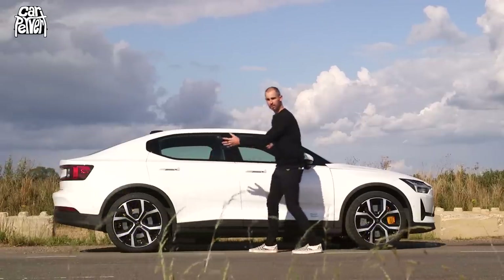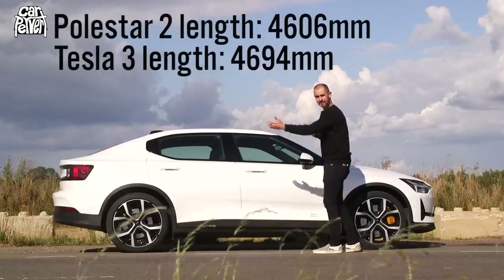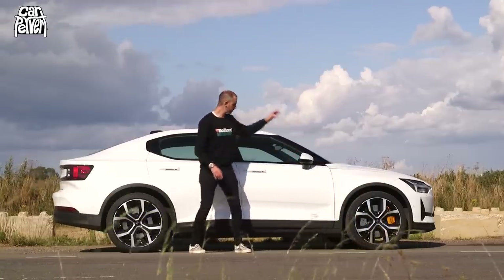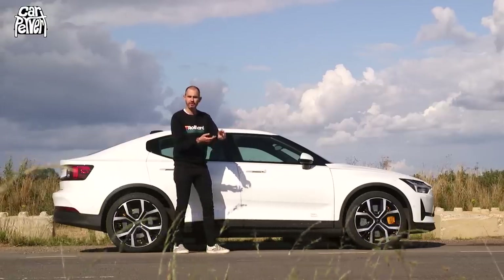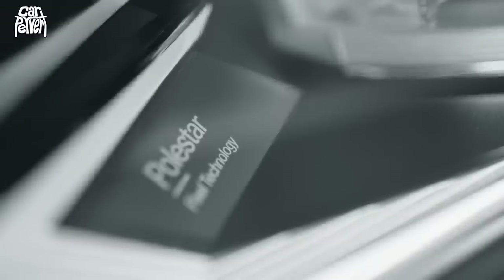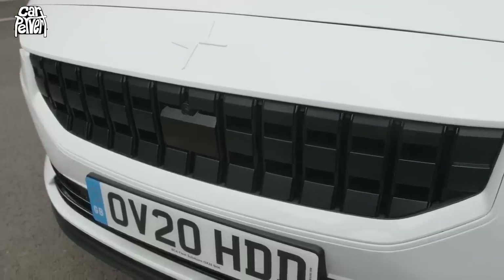Talking of Tesla, I think this looks bigger than the Model 3, but in actual fact it's 87 millimeters shorter. This side profile is quite critical because you can immediately see that Polestar have made a conscious effort. They haven't chased the SUV silhouette — they haven't gone down the road of the EQC like Mercedes or the Audi e-tron. No, they've gone for this: it looks like a saloon, but it's actually a secret hatchback.